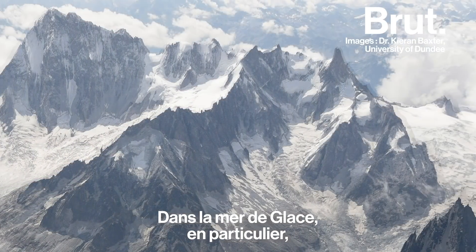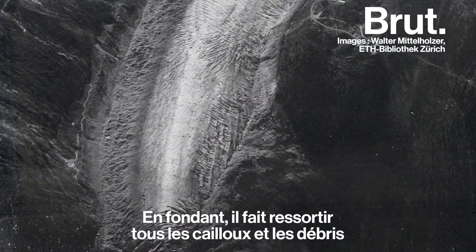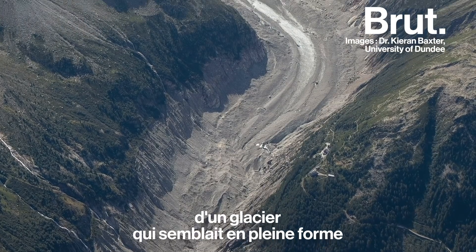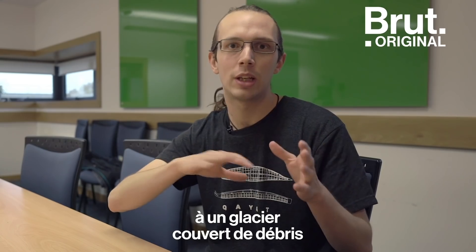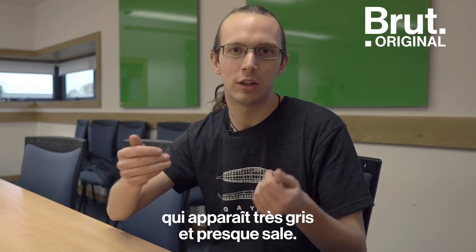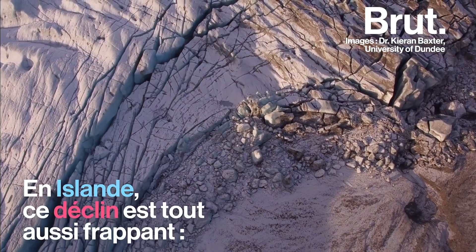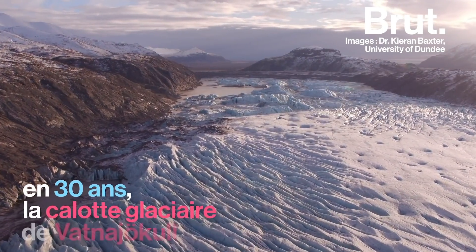In the Mer de Glace in particular, the type of glacier has kind of changed. As it thins out, all the rocks and the debris that are littered throughout the glacier have come to the surface, so we go from a glacier that looks very healthy and you can see a lot of ice on the surface, to something which is now a debris-covered glacier that just looks very grey and sort of dirty as the debris has come through.